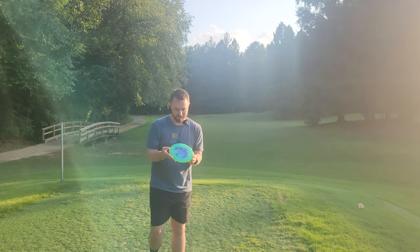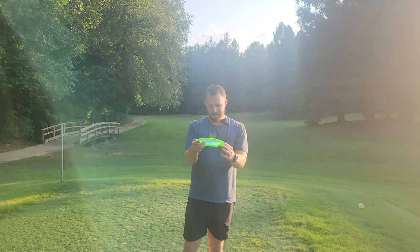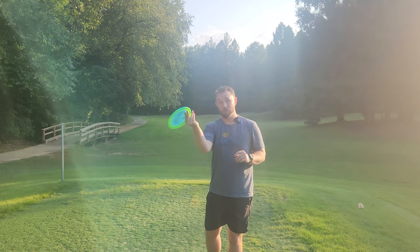Honestly, the coolest thing about this disc is this new Color Glow Horizon C-Line. Like when I say radioactive, this thing looks radioactive. It got away from me a few times because it just hyzered out more than I thought it would.